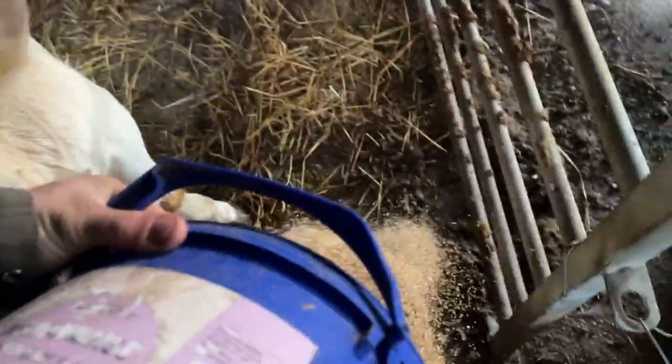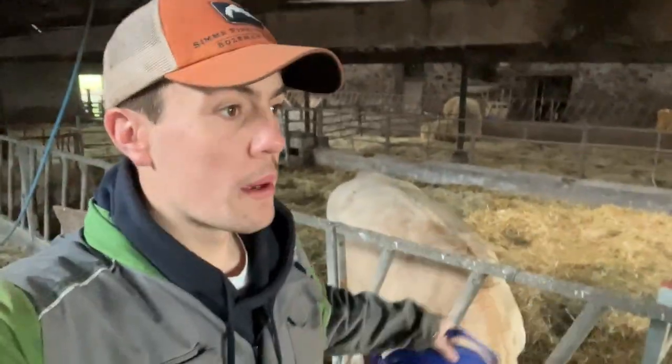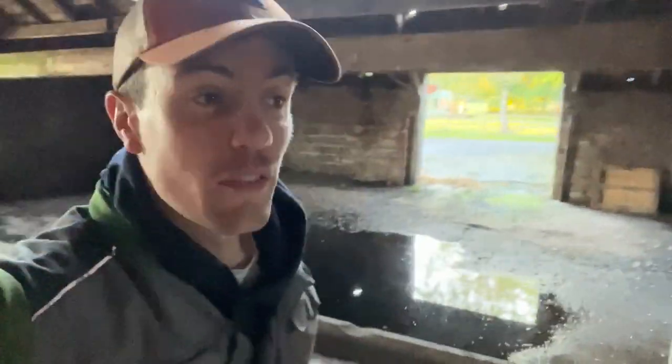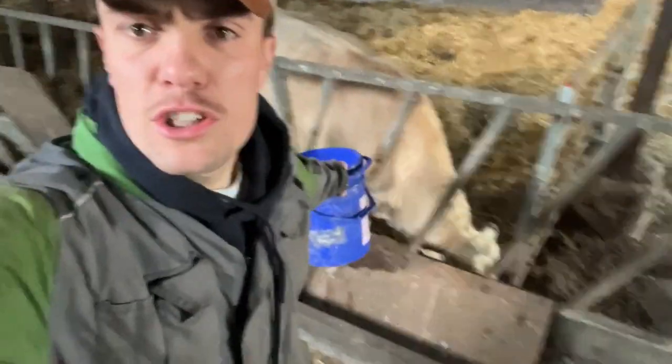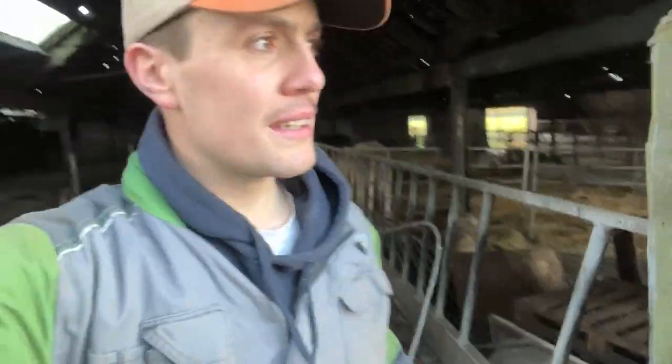Update on Percy: long story short, he's not performing how he should be, so he is on the way out. We're fattening him up at the moment just to get a bit more beef on him, get a bit more value back from what we paid — we'll never get all of it, that's for sure. Euro seems to be performing fine, calmed down a wee bit, so he's staying. A bit of a shame with Percy, but that's the way these things go. Can't keep a bull that doesn't make sense financially — it's just a waste of time.